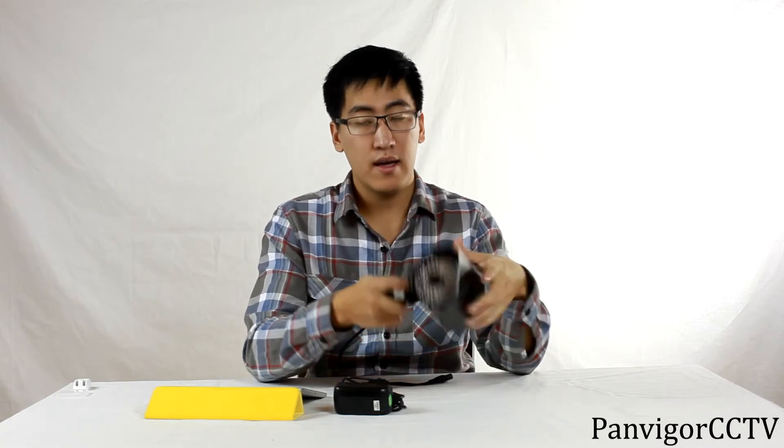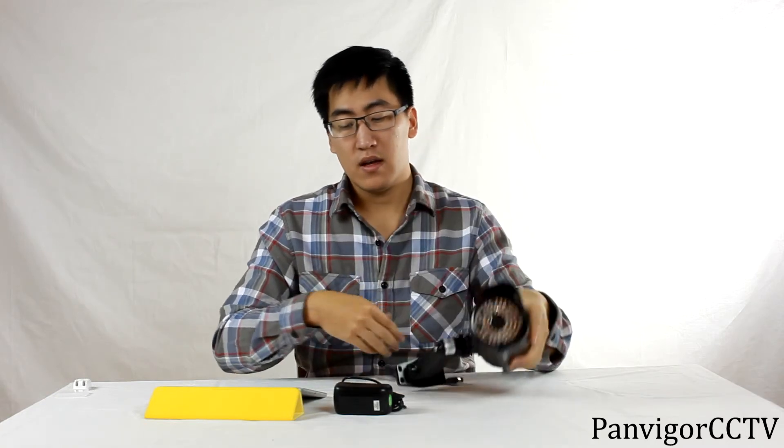The full package comes with the camera on top, the bracket, and the power supply. For more information, you can contact us at 832-818-6185.